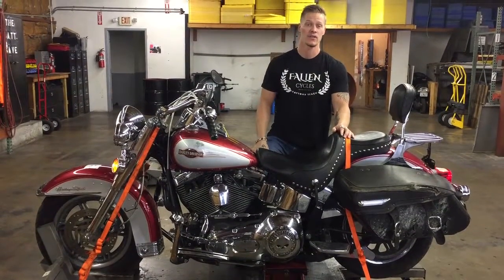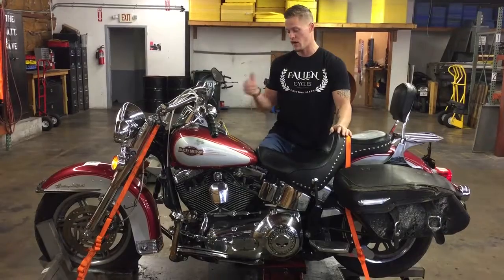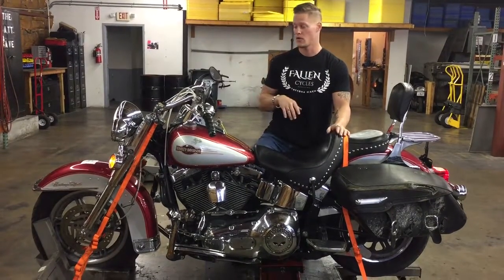Fortunately, the engine and transmission are still in great condition. They fire right up, settle into a nice idle, and pull strong through all the gears.